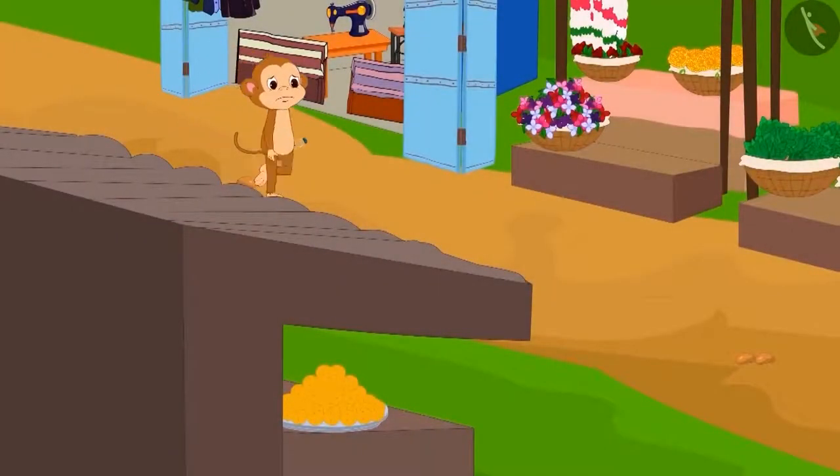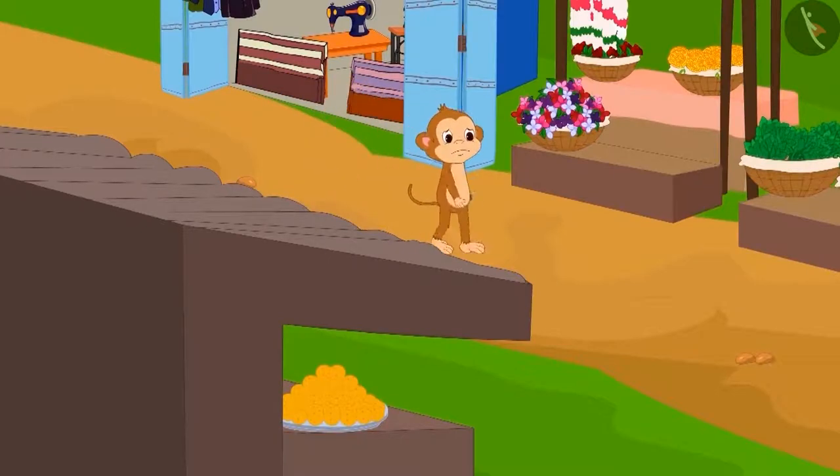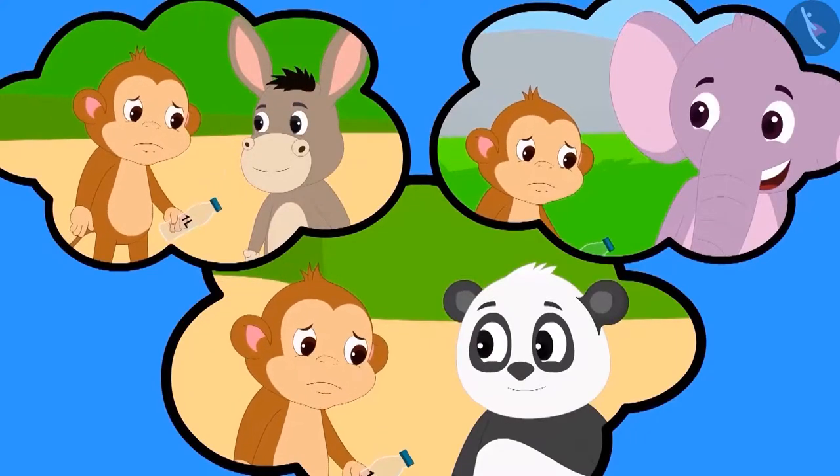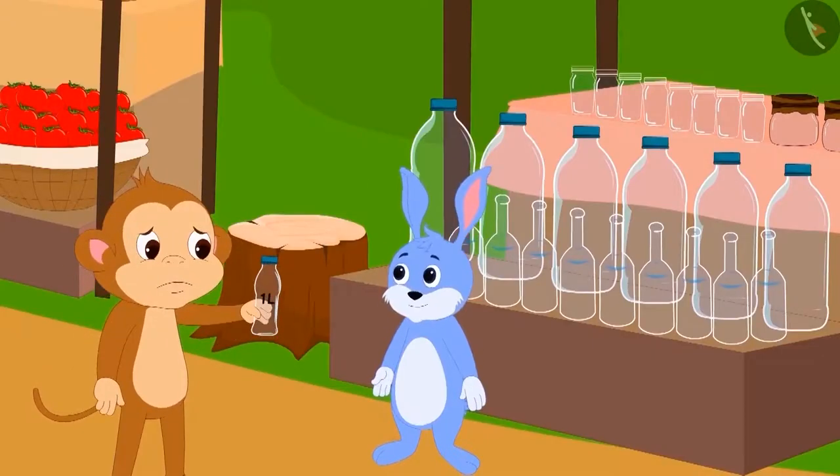Baban immediately went to buy another bottle. He asked at every store, but could not find the same bottle anywhere.